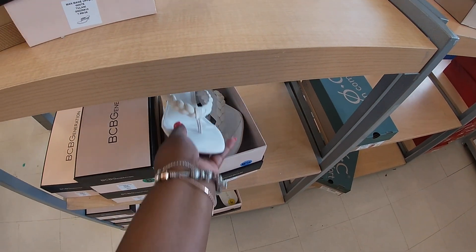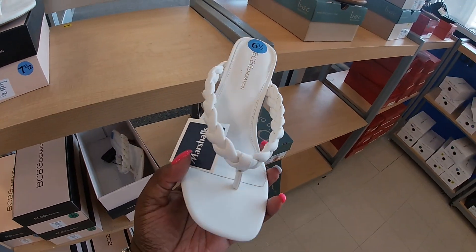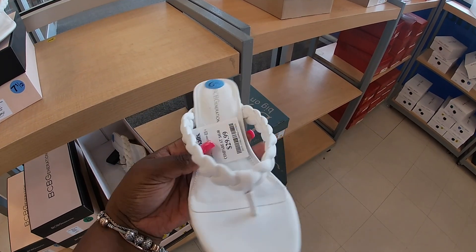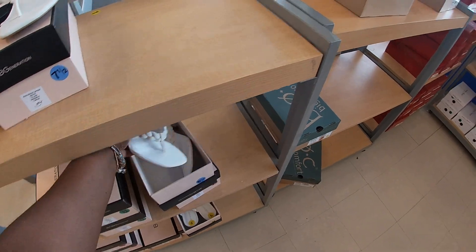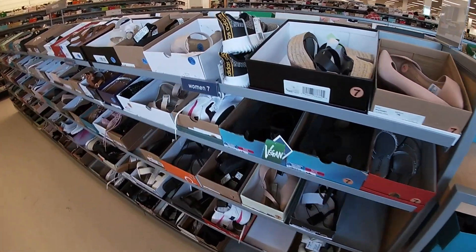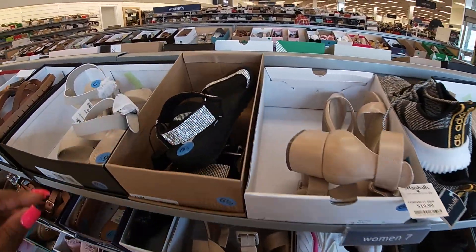Hey everybody, welcome back to Shiny Shopping Saga! We just walked inside a Marshall's, so we're going to take a look at some of the shoes first and see what new shoes they have.